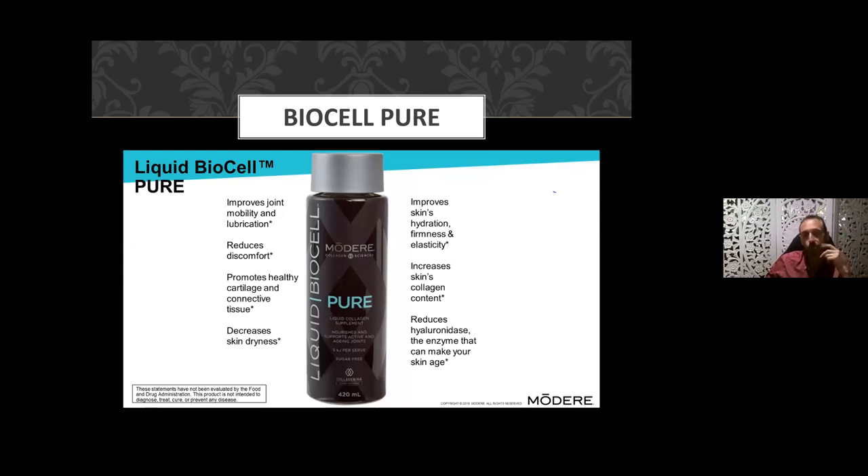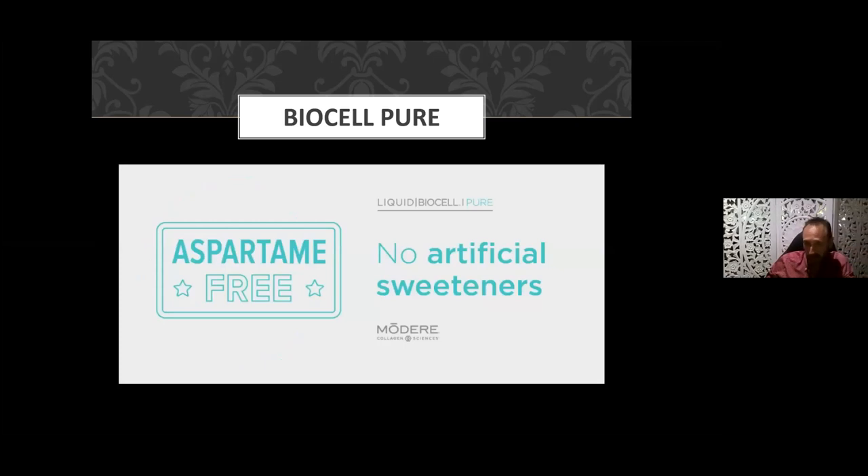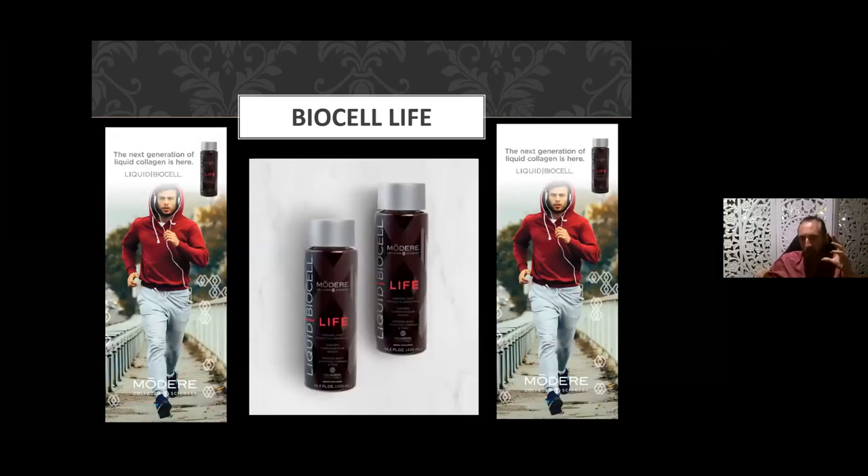To reiterate the benefits: improves joint mobility and lubrication, reduces joint discomfort, promotes healthy cartilage and connective tissue, decreases skin dryness, improves skin hydration, firmness, and elasticity. It works from the inside out — combine this with your external cell proof cosmetic-grade collagen product for even more impact. It increases skin collagen content, reduces hyaluronidase — the enzyme that contributes to wrinkling and aging. It's sugar-free with no artificial sweeteners and a pleasant taste.